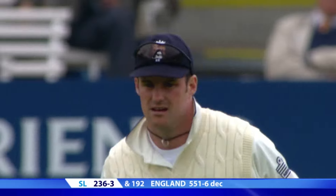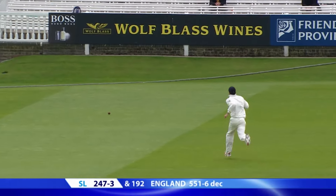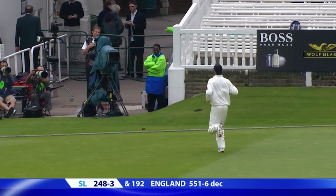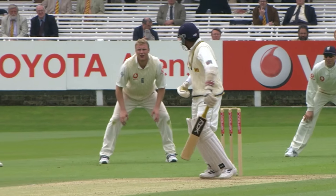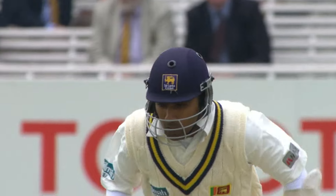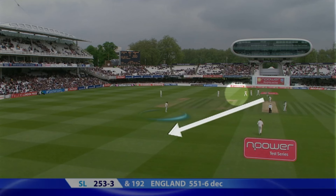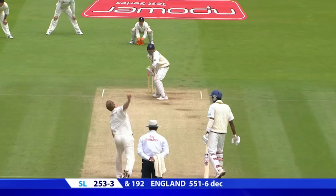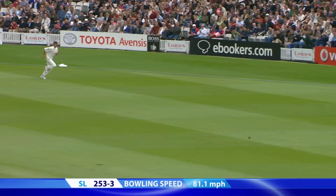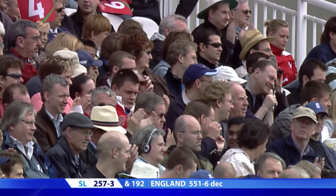Strauss is the culprit this time. All the way — no one's going to catch that down the slope. It's a milestone for him with that shot: 1,000 runs against England, the first Sri Lankan player to ever achieve that. You need to find these outside edges, you need to take the catches — England need a bit more inspiration.